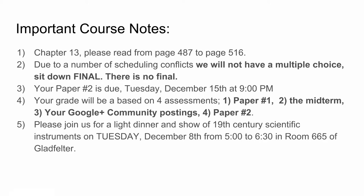First, a couple of important course notes. For chapter 13, please read from pages 487 to 516. Due to a number of scheduling conflicts, we will not have a multiple choice sit-down final — so there will be no final. Your paper number two will be due Tuesday, December 15th at 9 p.m. Go to Blackboard for details.